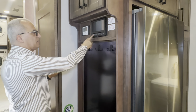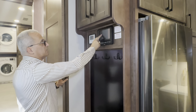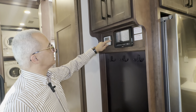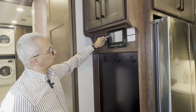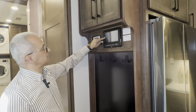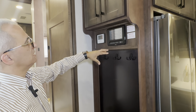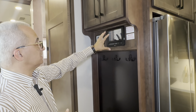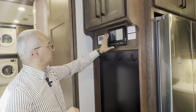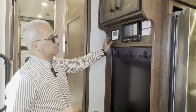Over here you have a master switch system — they put this system in big diesel pushers — where you can control the lights, air conditioning, awnings, and leveling jacks all through a touchscreen monitor. You can also control everything individually with the switches. And right here you have control of your inverter.